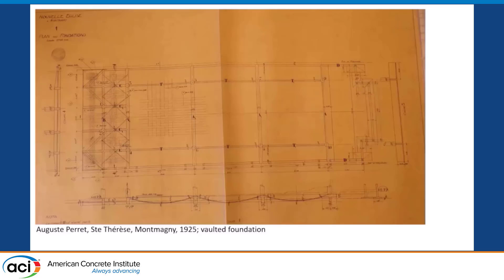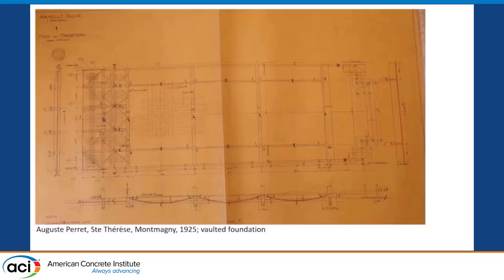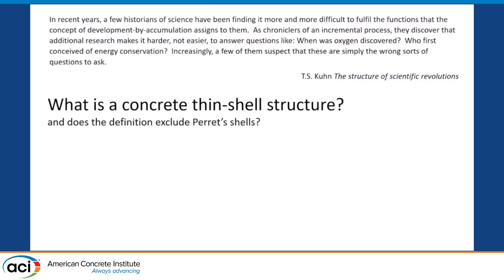This is the church of Saint-Thérèse in Montmagny near Paris. It's curious because the roof is actually not thin-shell — what is thin-shell in this building is the foundation. There's an inverse vaulted foundation. This brings us back to the question of what we really mean by a thin-shell concrete structure. It's very hard to characterize exactly. When people talk about the 1925 invention, they mean structures that behave in three dimensions, built out of concrete, where the support is actually the shell structure itself.